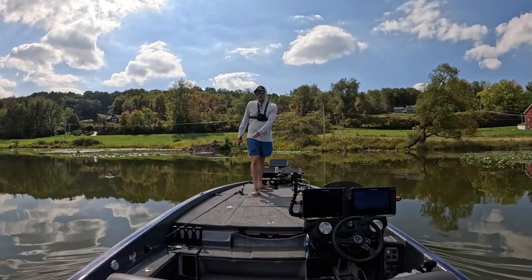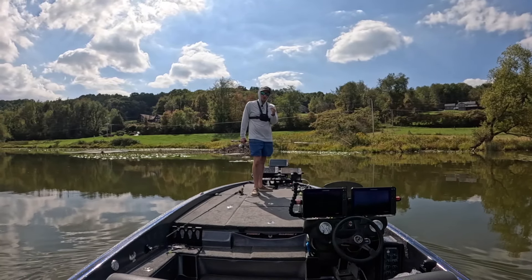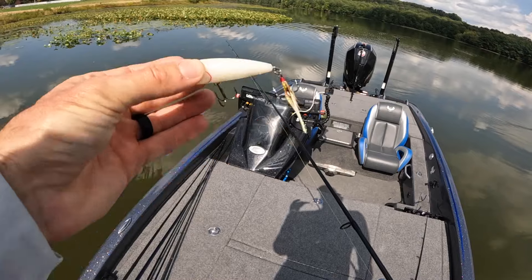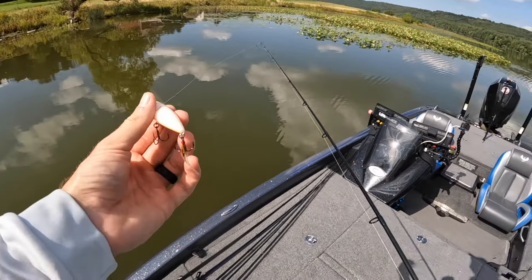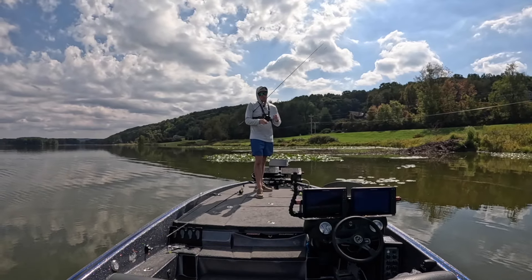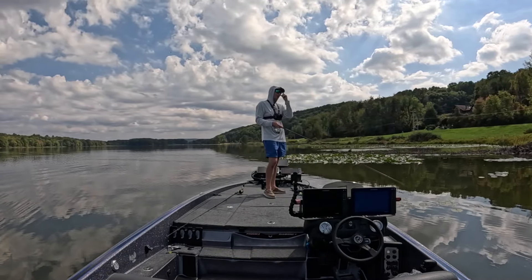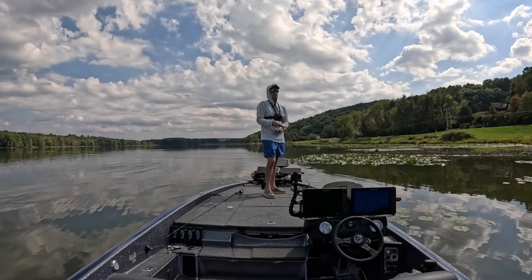We all know you can catch fish on a wacky rig, drop shot, or Texas rig on a spinning rod. But we're going to give you a bonus bait since the fish are cooperating so well — we're going to throw a hard bait, a popper. You can even throw hard baits like little jerk baits or poppers with a spinning rod. I'm running the same 15-pound test braid on the main line straight to the popper. The water is pretty dirty today so I don't think the braid will matter. Top, middle, bottom — everything done on a spinning rod throughout today.